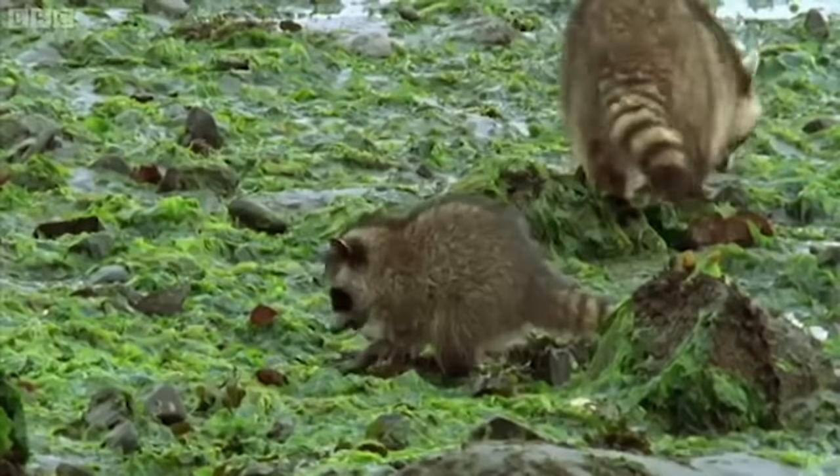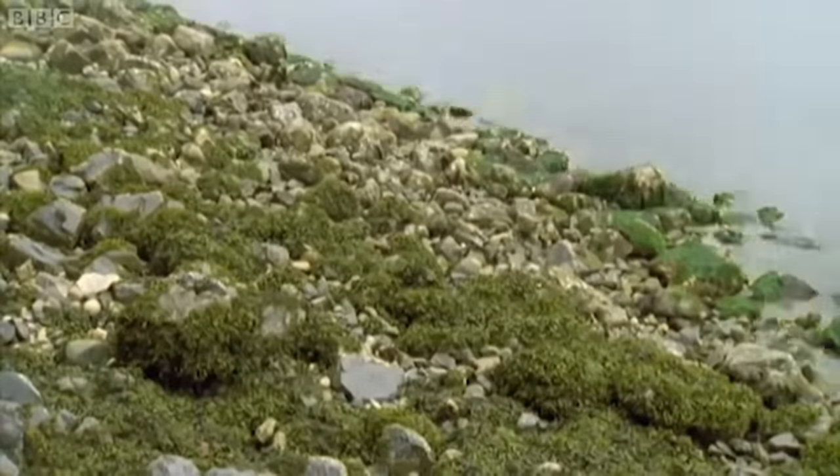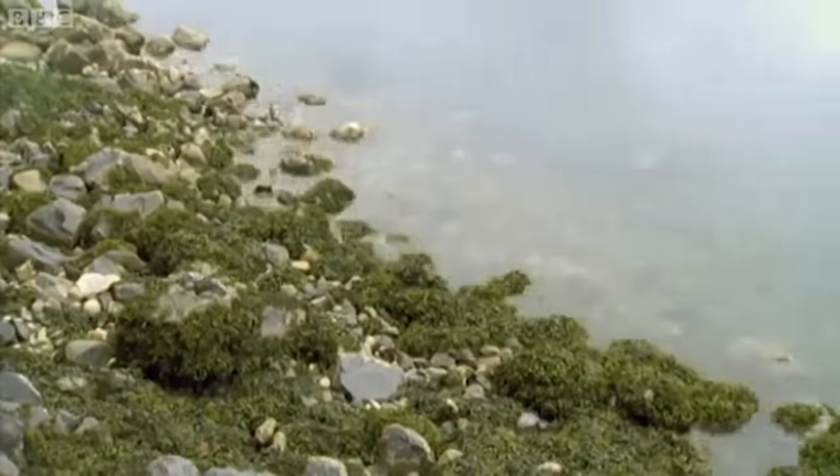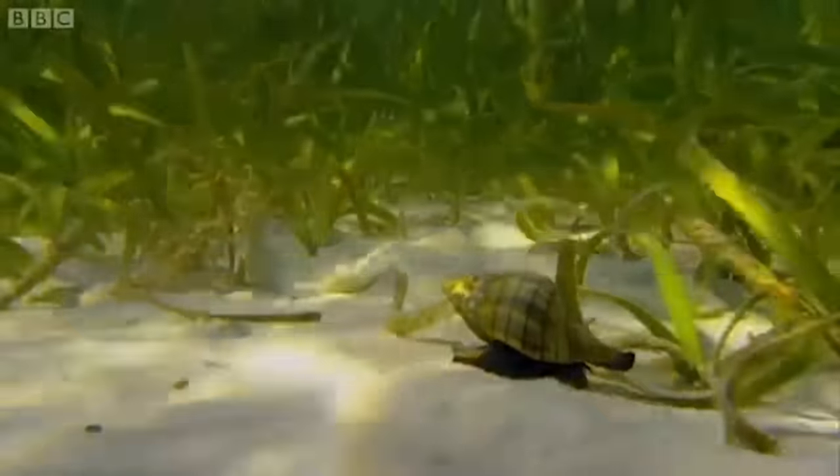All too soon, the returning tide will cover the raccoon's table. For all invertebrates, it's a welcome relief. But in rough weather, they are exposed to the worst of the waves. So now, for this tulip snail, it appears safe to patrol the shallows in search of a meal. But is it?